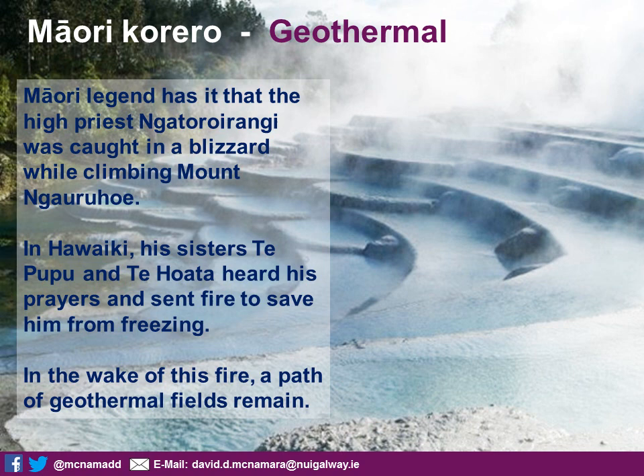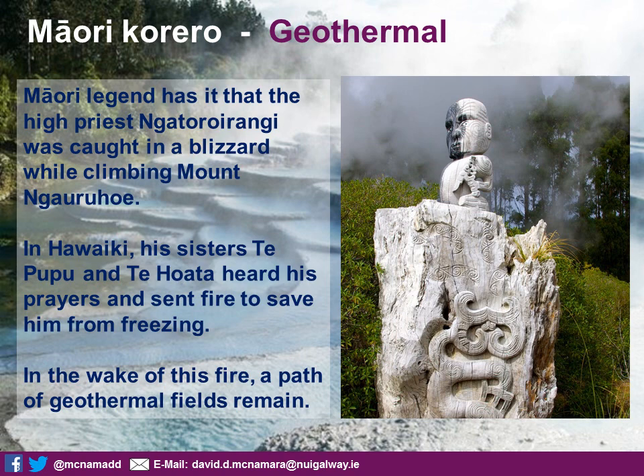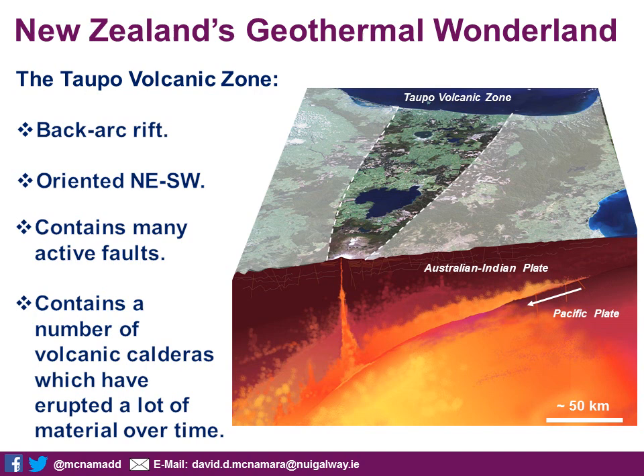The image behind the text is of the Wairakei terraces, a very beautiful geothermal feature that forms really close to the volcanoes. If you go to tour these, you can actually see a carving of the high priest himself, Ngatoro-i-rangi, who guards the entrance to the Wairakei terraces. It's very interesting and useful traditional knowledge that can be applied to understanding spatial arrangements of geothermal fields.